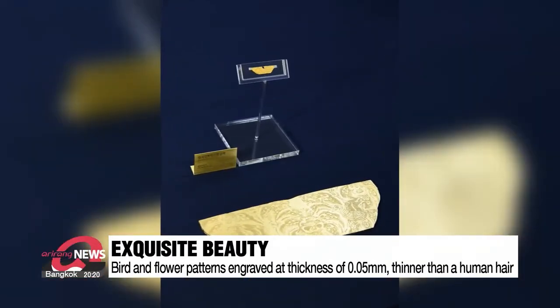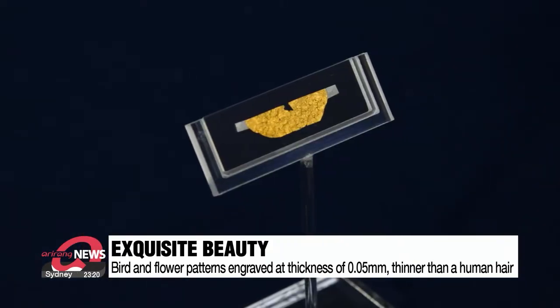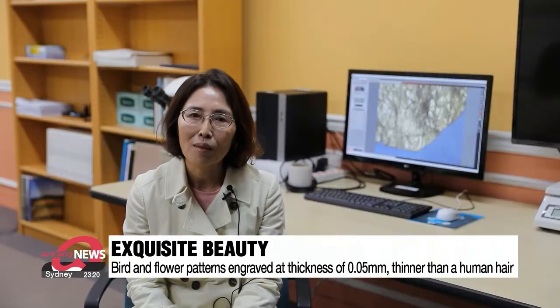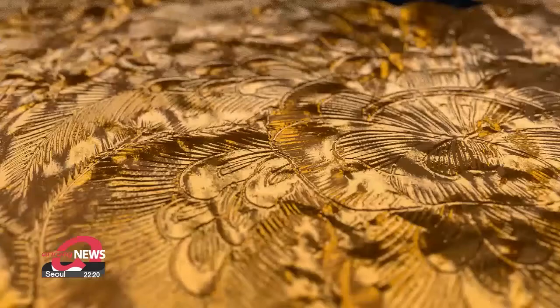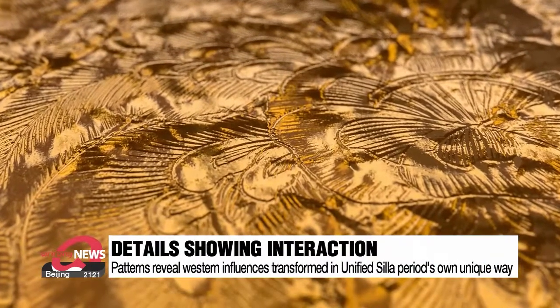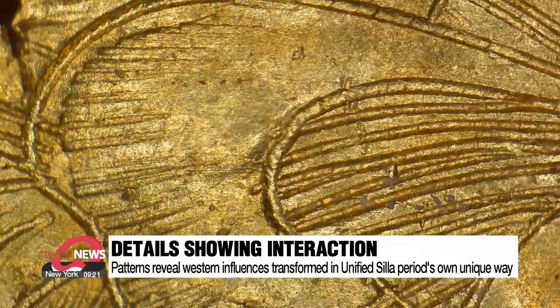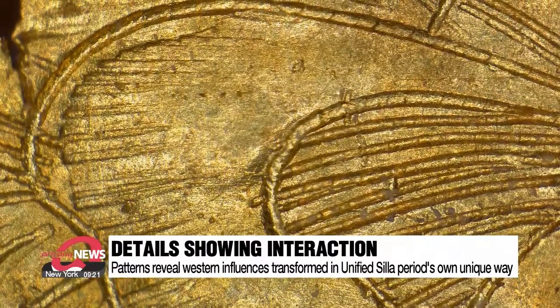Experts all agree that this artifact displays the essence of 8th century unified Shilla period metalwork. Delicately having all the elements one would want with flawless technology, it is not an exaggeration to say this is a global-level craftwork. Experts say the gold leaf engraved with these patterns also reveals Western influences, but ones which have been transformed in Shilla's own unique way.